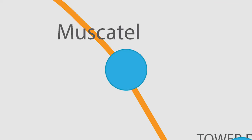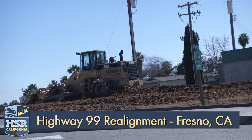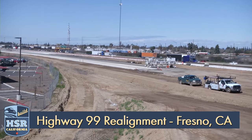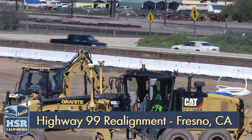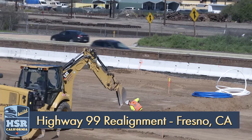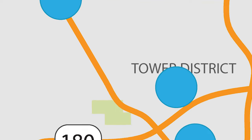In the heart of Fresno, the State Route 99 realignment project is well underway. This section of highway between Ashland and Clinton Avenues is being moved 100 feet to the west to make room for high-speed rail tracks. Some paving is already complete. Utility relocation, electrical work including the installation of lighting, and the installation of curbs and gutters are underway along various sections of the project.